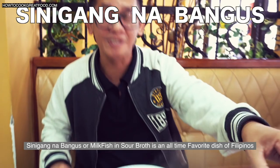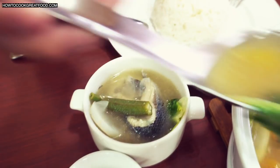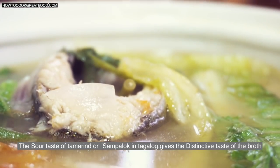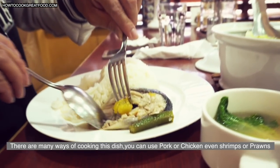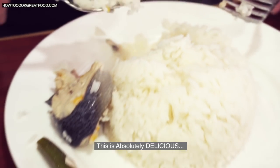Sinigang na Bangos, or Milkfish in Sour Broth, is an all-time favorite dish of Filipinos. The sour taste of tamarind, or Sampalok in Tagalog, gives the distinctive taste of the broth. There are many ways of cooking this dish — you can use pork or chicken, even shrimp or prawns. This is absolutely delicious!